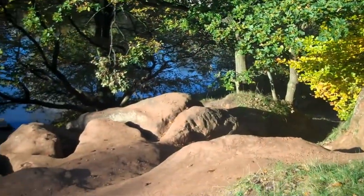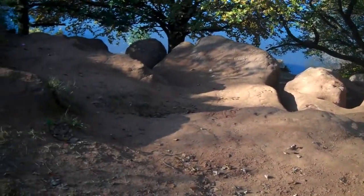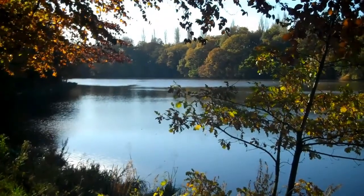So we've arrived at the top of the sandstone rocks. We're just going to go down the steps and read all about it.